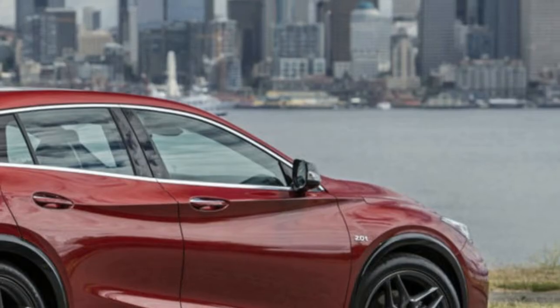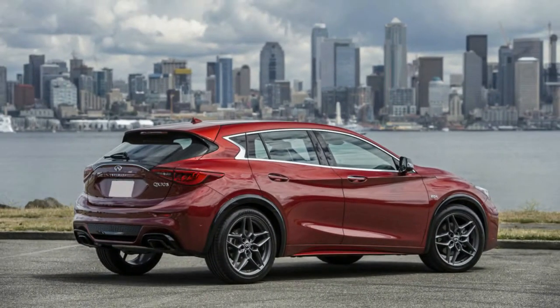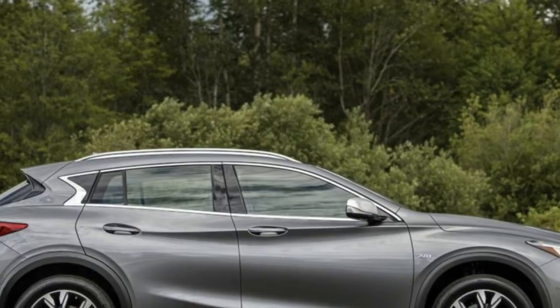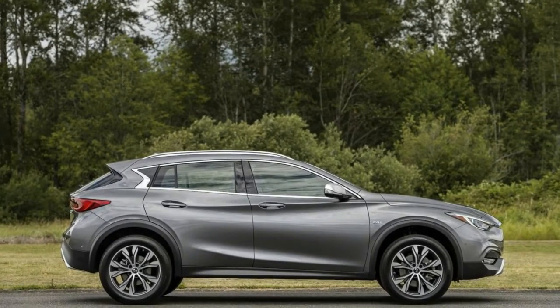Key competitors: Audi Q3, Mercedes-Benz GLA 250, and Mini Countryman. Base price is $38,695; as-tested price is $46,460.